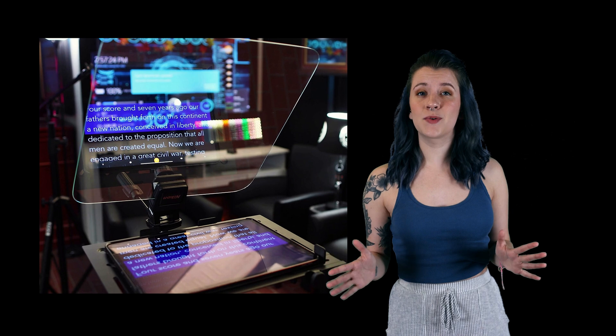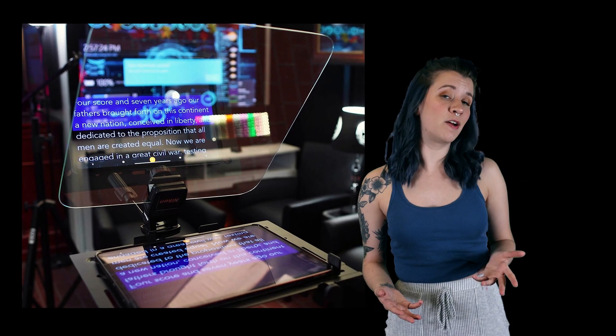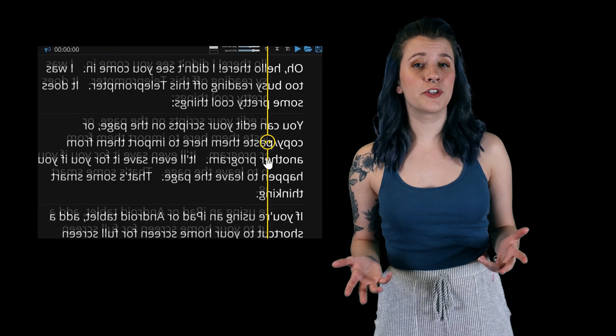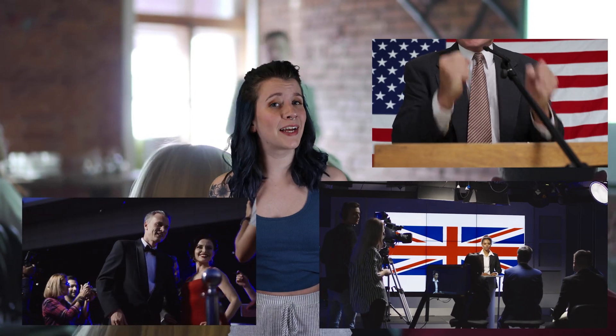Last but certainly not least, we have teleprompters. Teleprompter mirrors are made from beam splitter glass which has an AR coating on the back side of the mirror. This helps to reduce ghosting text, which makes it easier for the presenter to read. You'll be able to deliver a speech efficiently without squinting or making mistakes. Teleprompters are not only used for college speeches but also for news anchors, politicians, and even celebrities to help keep their lines straight.